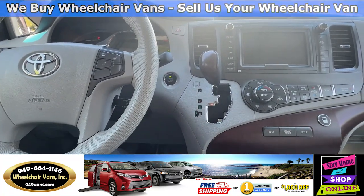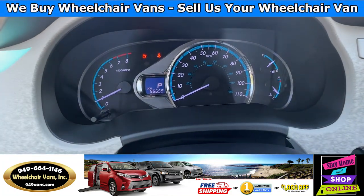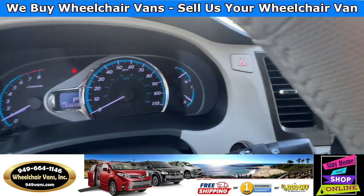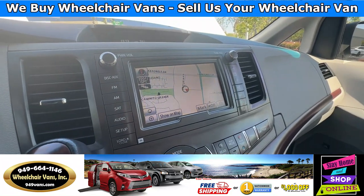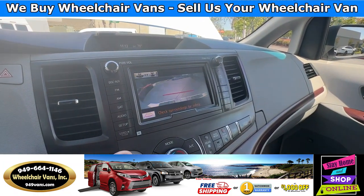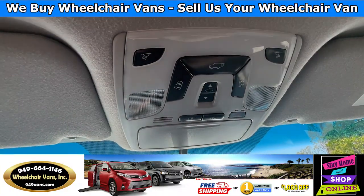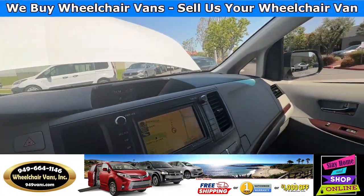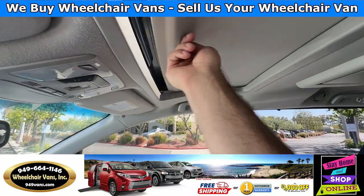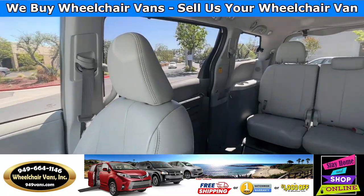Let's go ahead and start up the van. This is going to have push to start. We have 55,000 miles on this van and it's also going to have a GPS system. Over here you'll have your backup camera. Up here you'll have the controls for your automatic doors, with the leather heated seats, the moonroof, and here is the view of the back seats.